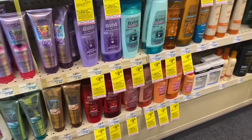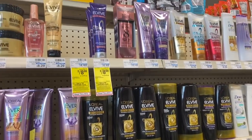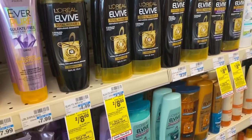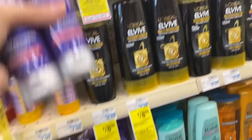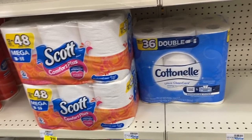The next item for the gift card deal is the L'Oreal Elvive — they have lots of different ones that are two for $8. If you have $2 printable coupons from Coupons.com you could use two of those, or I think I have a $3 digital — I'll have it on the printable list. Definitely go ahead and grab these.